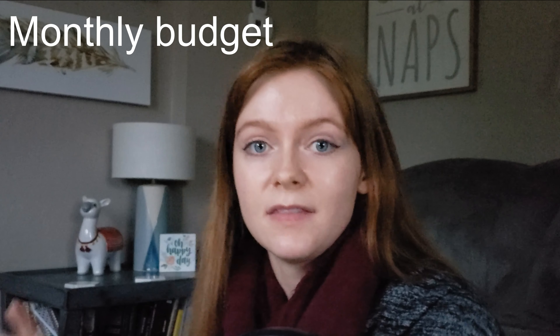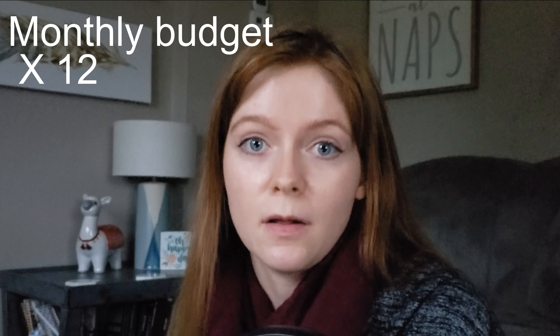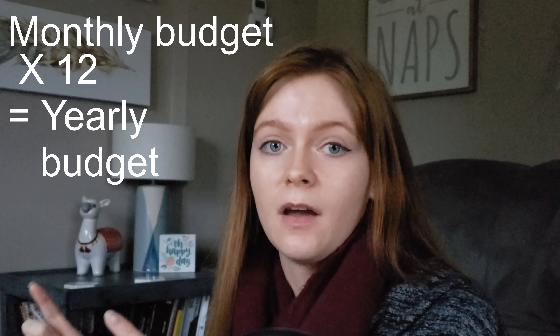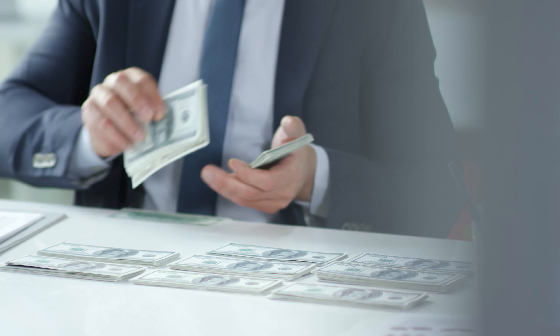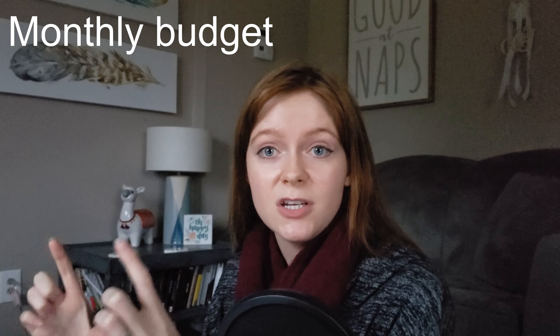I actually did three things to ensure I was spending a reasonable amount. The first was to look at everything big picture — I took my monthly budget, multiplied it by 12, and looked at what we'd be spending year over year in each section. This helped me realize we had allocated thousands of dollars more per year than I was comfortable with for eating out, so I adjusted my budget accordingly.